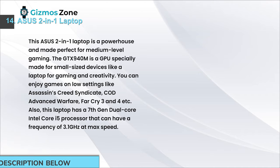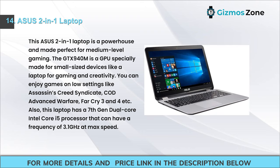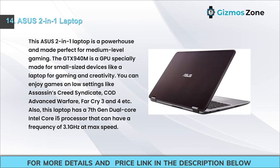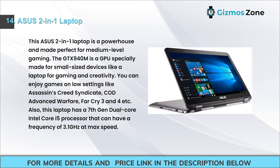Number 14: Asus 2-in-1 Laptop. This Asus 2-in-1 is a powerhouse made for medium-level gaming. The GTX 940M GPU is specially designed for small devices and handles games like Assassin's Creed Syndicate, COD Advanced Warfare, and Far Cry 3 and 4 on low settings. It also features a 7th gen dual-core Intel Core i5 processor with a maximum frequency of 3.1 GHz.